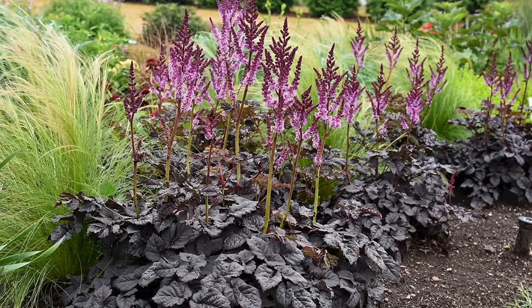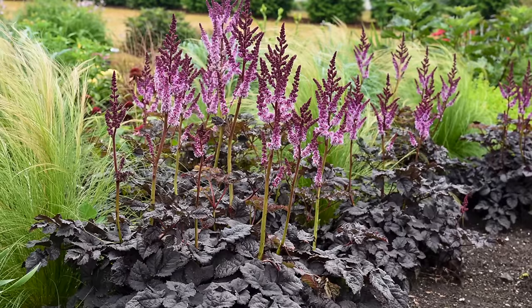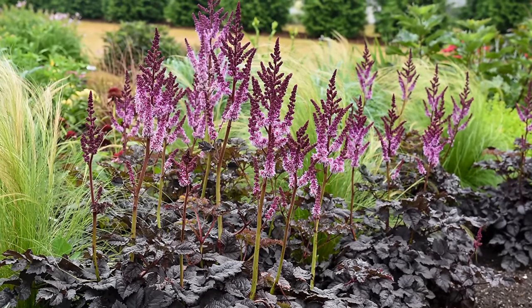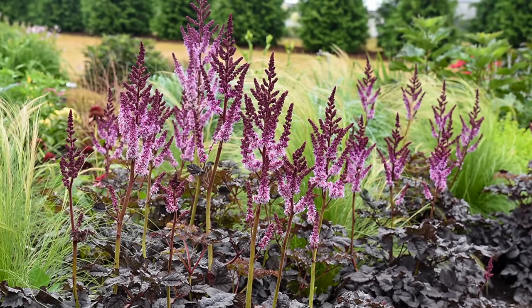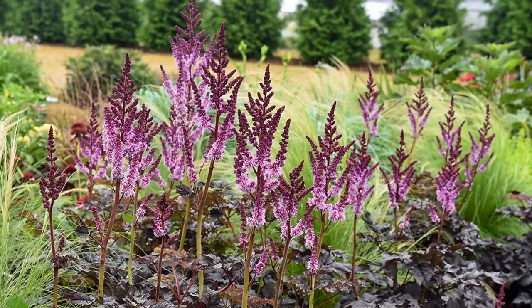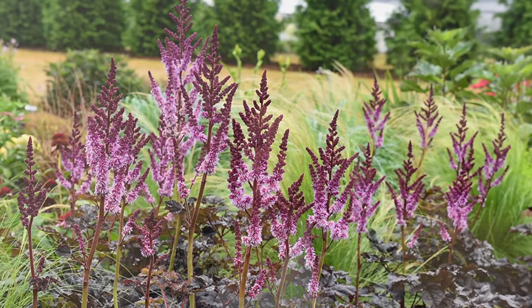Another plant I think is quite lovely that we haven't talked about yet is the astilbe Dark Side of the Moon. This astilbe has near-black foliage with a lot of texture. Mid-summer you get these tall plumes of rosy-purple flowers, and that purple against that black is really breathtaking. I love the look of Dark Side of the Moon astilbe — even when it's not flowering the foliage is stunning, but when the flowers come it's just extra.